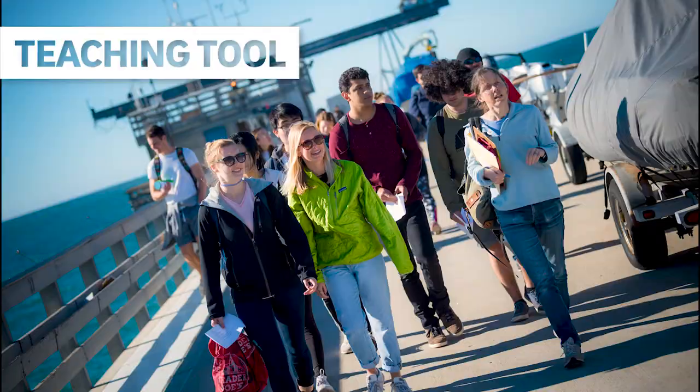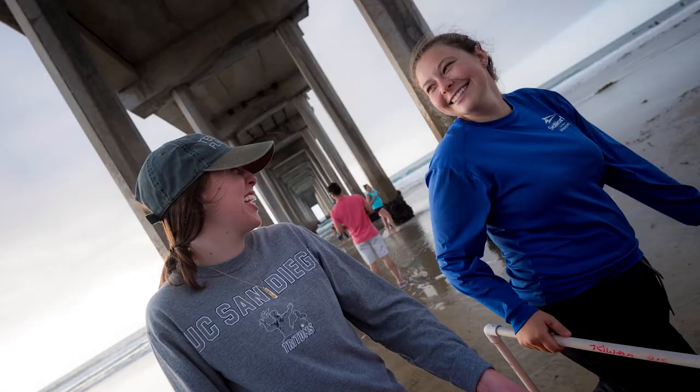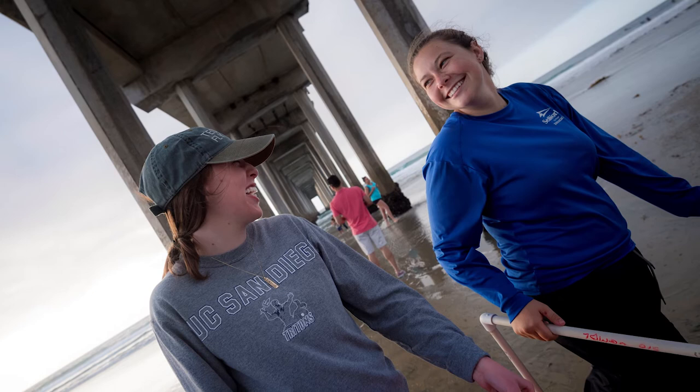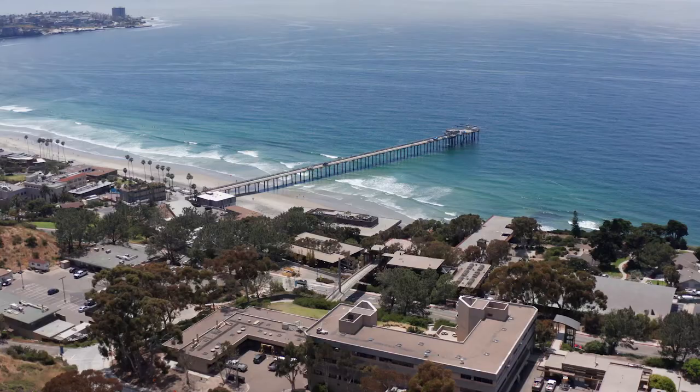Scripps Pier is also a vital teaching tool, with undergraduate and graduate classes visiting the pier to learn about data collection, instrumentation, chemistry of the ocean, and more. For more information on the Ellen Browning Scripps Memorial Pier, visit scripps.ucsd.edu.